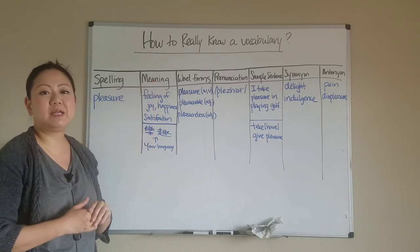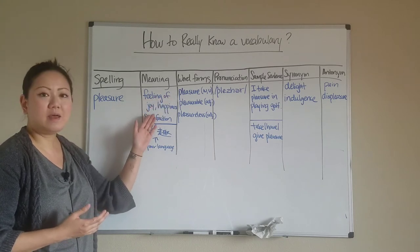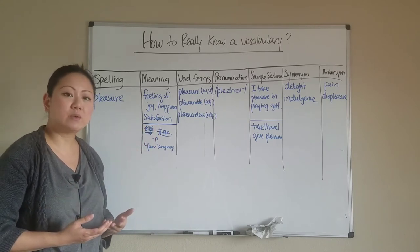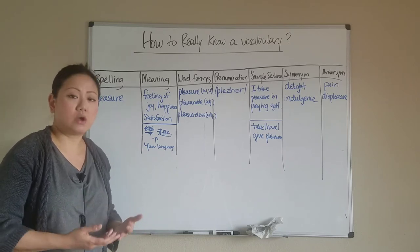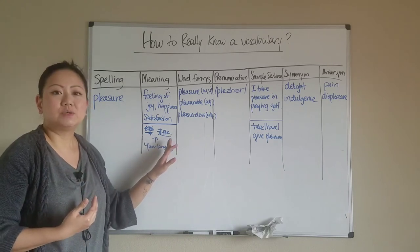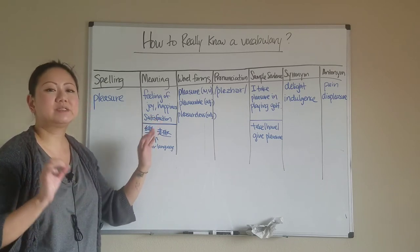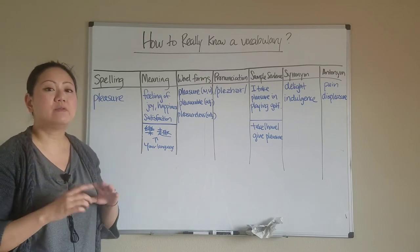The second level is to know the meaning or definition. Pleasure means the feeling of joy, happiness, and satisfaction. Students often ask: is it okay to use my native language? Absolutely. If you feel more confident putting your native language down, go ahead — my native language is Chinese, so I put that down to help me learn the word. That's okay, as long as you also have the English definition, because the sooner you can learn English to English instead of just English to native language, the better off you'll be.